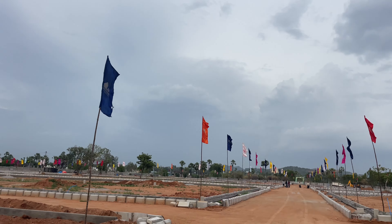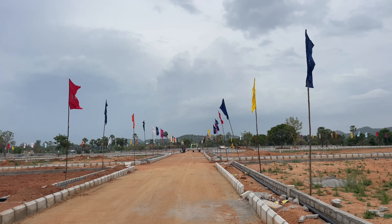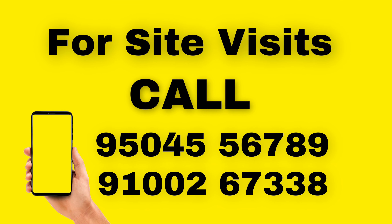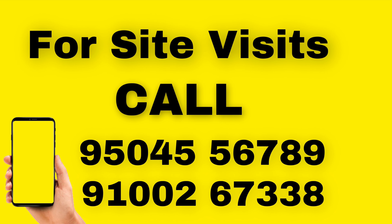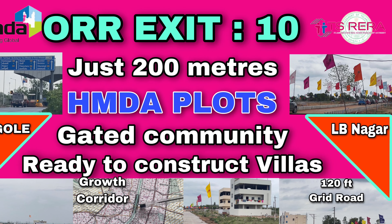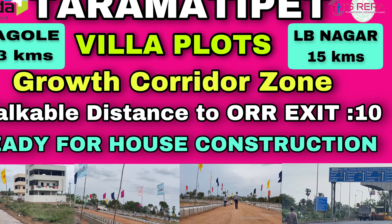Welcome to our project — this is a fast-filling project, mind it. You have to really rush because plots are getting booked every day. Do call me on these numbers. I'm MSB, there at your service with my team to guide you with all the details, serve you and honor you. This is MSB signing off. Thank you for watching my video.